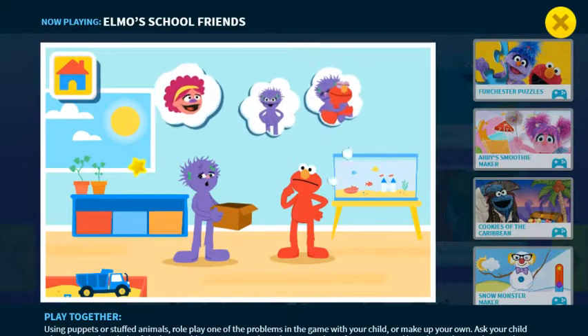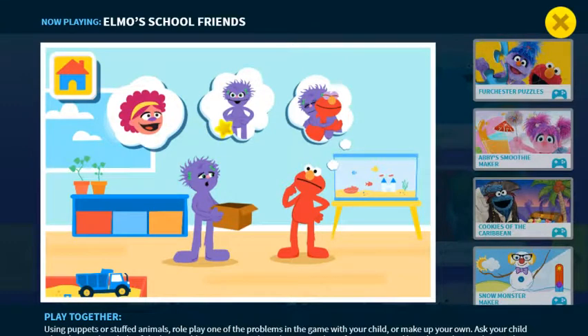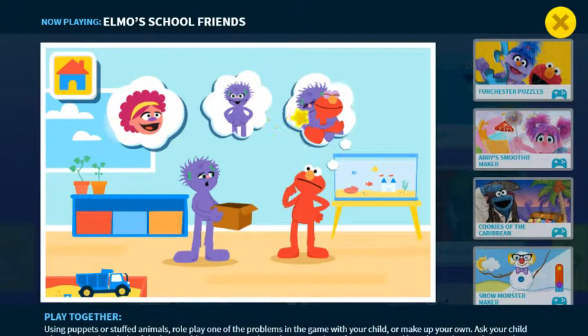What can Elmo do to help? Ask a grown-up? Help her calm down? Or offer a hug? Ask a grown-up. Help her calm down. Offer a hug.